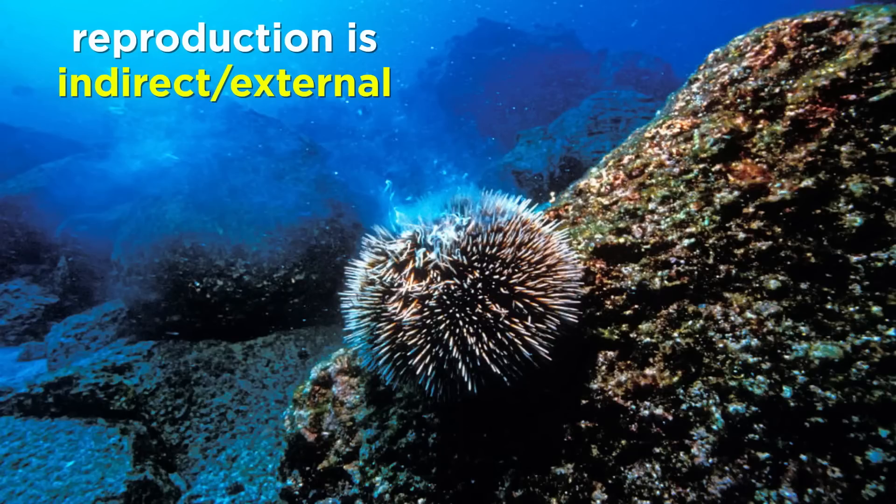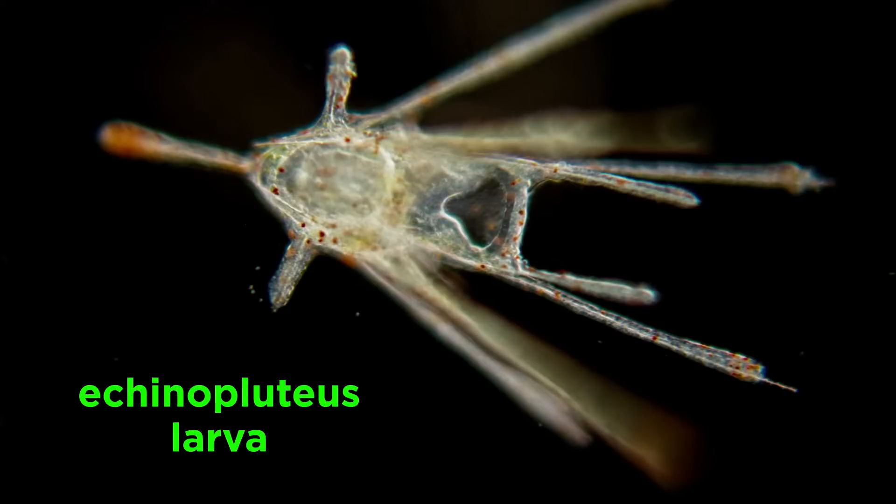Like most echinoderms, sea urchins have separate sexes, and reproduction is often indirect and external, where males and females simply shed gametes into the water column. Though some urchins brood their young, the majority of urchins have Echinopluteus larvae that are planktonic for several months before beginning their radical metamorphosis into juvenile urchins.